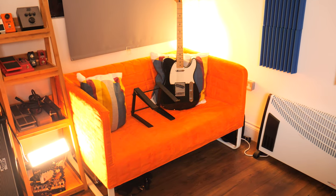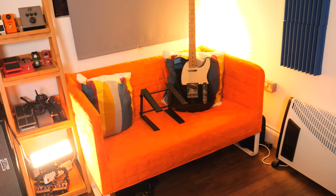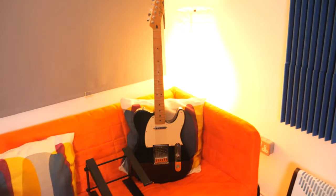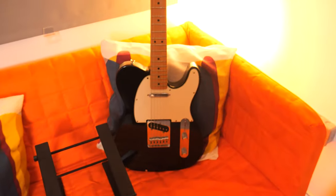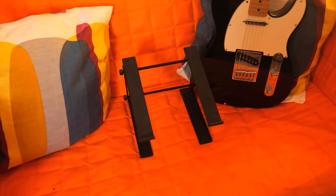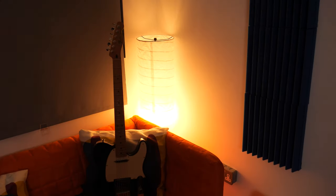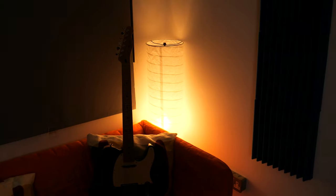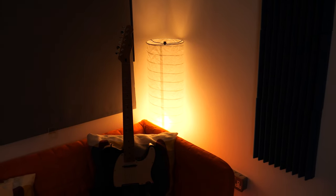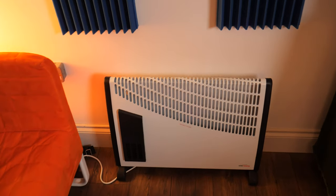I've got a bright orange couch from Ikea, which is absolutely essential, of course. I've got a Mexican Telecaster — this is my main guitar for years and years, and I still love it to bits. I've got a laptop stand that I forgot to tidy away before I shot the video. This is the Ikea lamp that I'm pretty sure every single person on the planet owns. I've got a little radiator to keep myself warm and all the instruments because it actually gets quite cold out here.